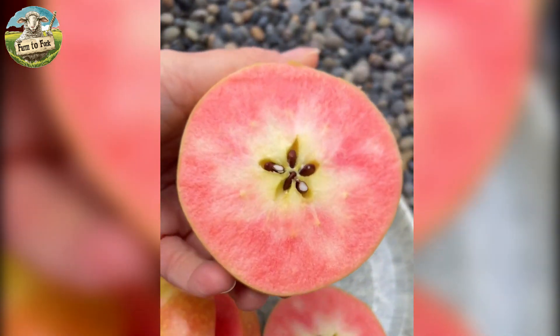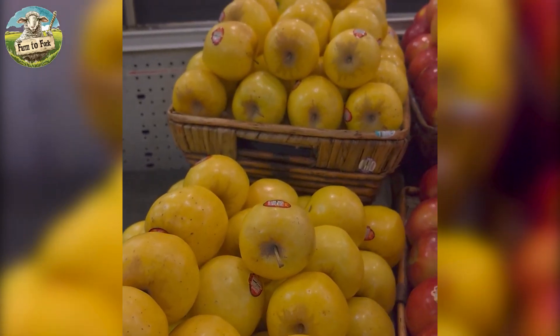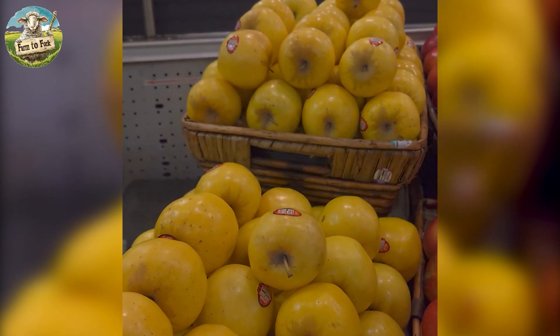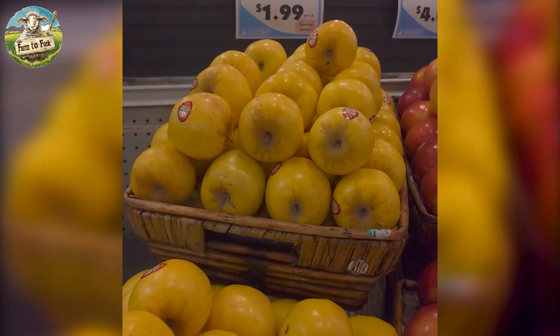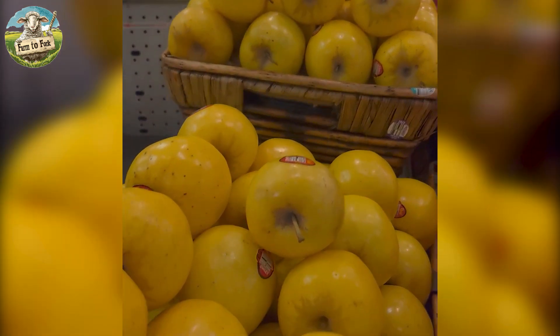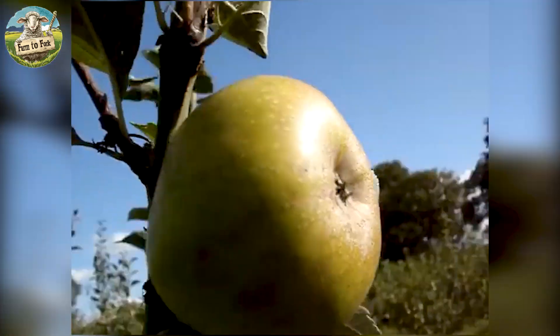From Oregon, USA, comes the Hidden Rose Apple, a variety that lives up to its name. Its yellowish-green skin conceals vibrant red-pink flesh. The flavor of the Hidden Rose Apple is crisp, sweet and tart, reminiscent of strawberries and lemonade.